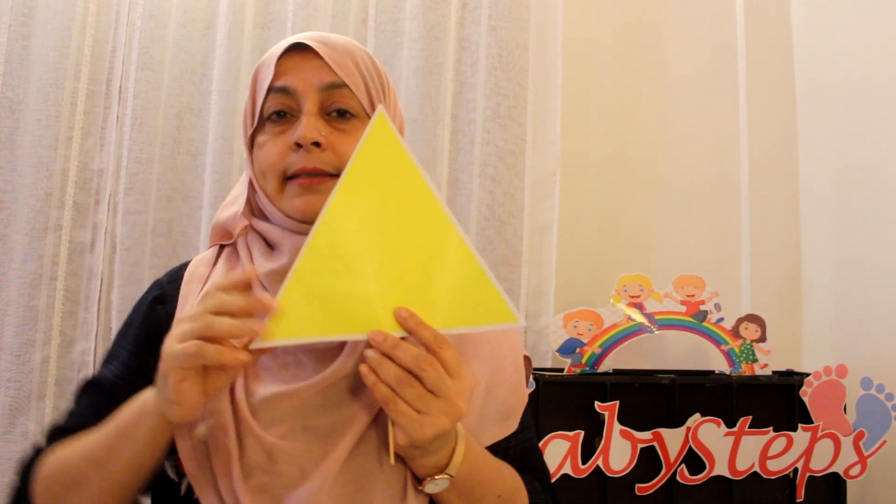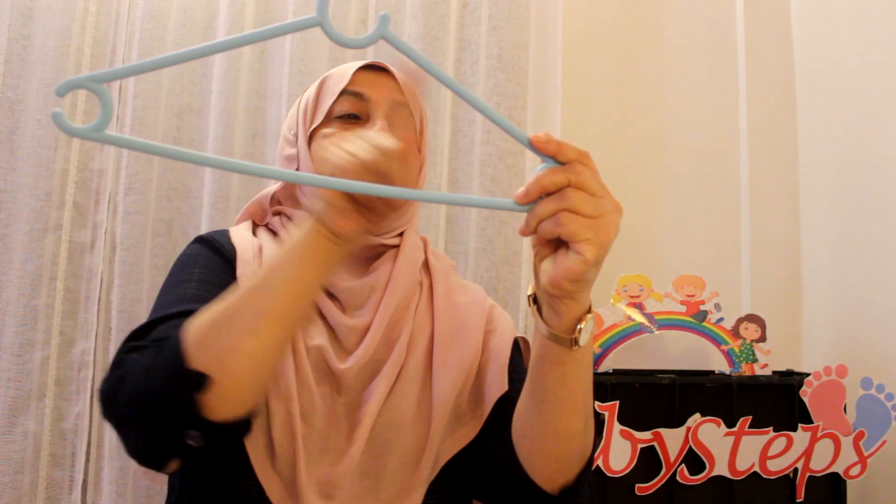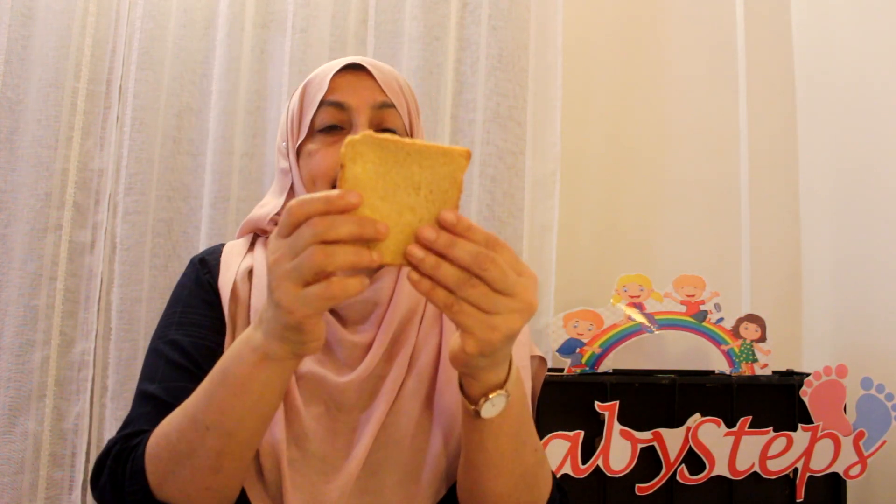And then this is a triangle — three sides. What is it that is triangle in shape? Look around and tell me. I found something triangle in shape in my house — a hanger! And also this slice of bread: if you cut it into half, you get a triangle. Put it together and it's a square; cut it in half and it's a triangle. Excellent children, I'm so happy you remembered the shapes!